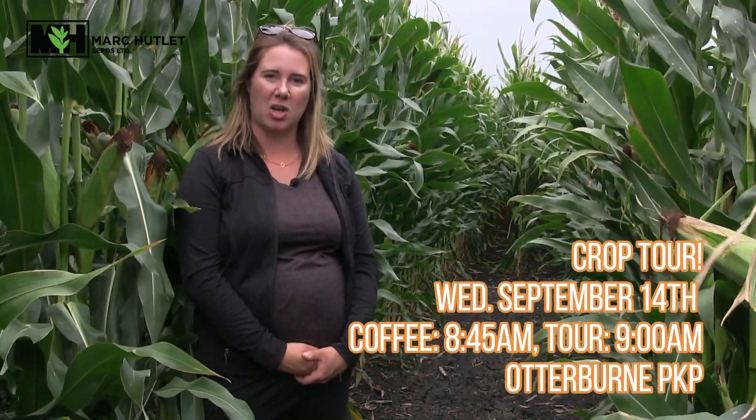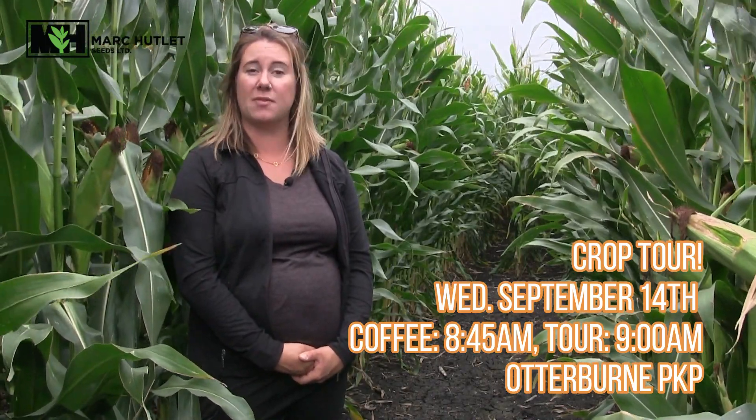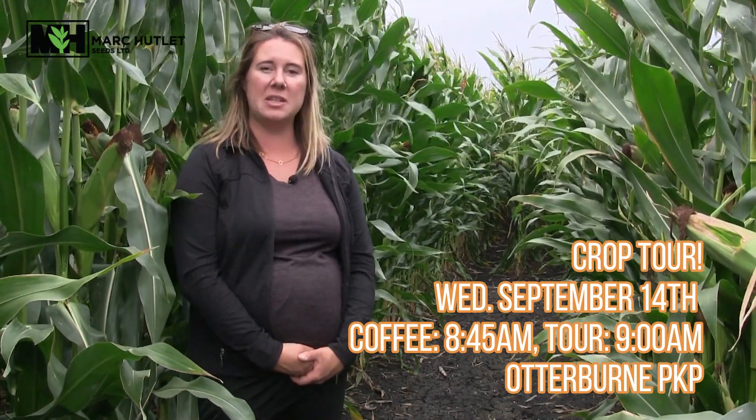We hope to touch base again this fall with all of you. Our team is thrilled to announce our fall tour. Join us on September 14th at 8:45 for coffee, with the tour beginning at 9 a.m. The location will be our Otterburn PKP location where we visited earlier this summer. We'll be discussing corn, soybeans, canola, and other crops. There is only one stop on this tour since we want to keep it short and relevant, knowing you'll want to get back on the combine. Please let us know if you'd like to come.